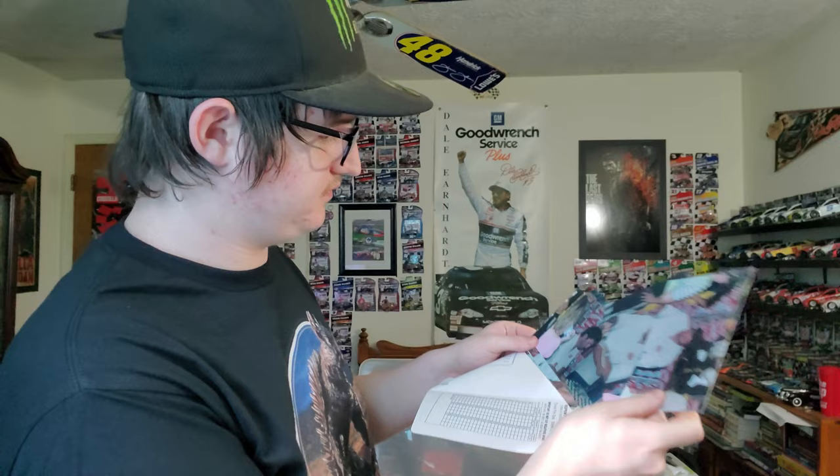A sticker that says 'I'm too sexy for my hair — that's how come it isn't there.' Looks like Elliot Sadler right here. This is a JC Penney catalog with NASCAR merch and everything — not gonna lie, I do like that Dale Senior shirt. A Kyle Busch hero card.